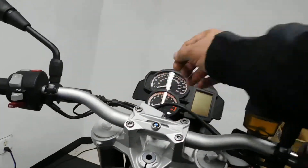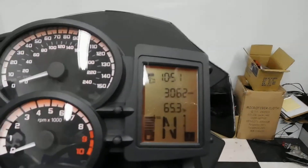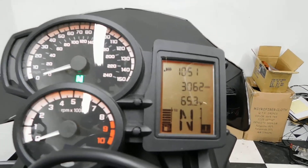We've got 3,062 miles, which is what's on it.